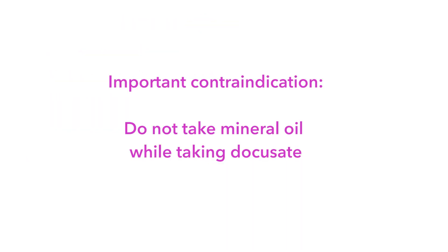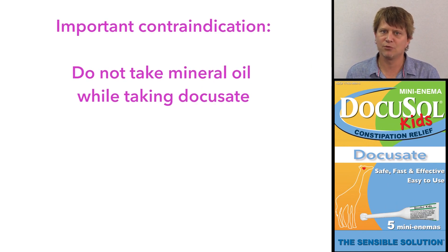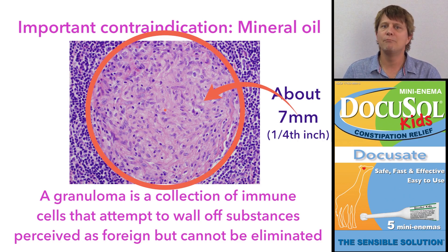Probably the biggest contraindication is a fairly easy one to understand and very important to remember: docusate is not to be used along with mineral oil. Mineral oil is sometimes used to help relieve constipation. If you combine the two — an emulsifier and mineral oil — some of the mineral oil can actually be absorbed into the system. The system doesn't know what to do with it, and it makes it into granulomas, which can be damaging to the internal organs and structures.